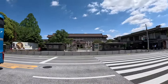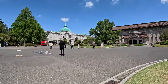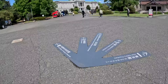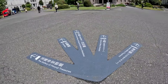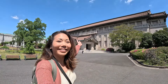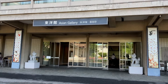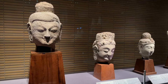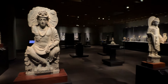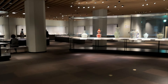One area worth considering after the Nezu Shrine is the Ueno Park area. There are so many museums and things to do in the Ueno area, but my priority was to visit the Tokyo National Museum. The Tokyo National Museum is Japan's oldest and largest museum. It was established in 1872 and founded as part of Japan's efforts to modernize and create westernized institutions following the Meiji Restoration in 1868.